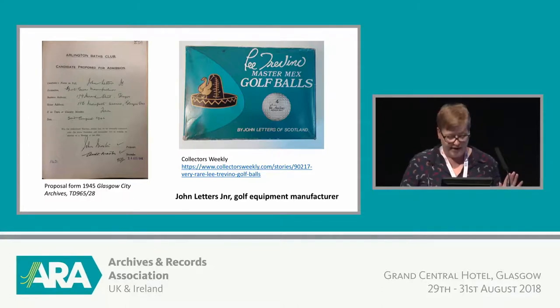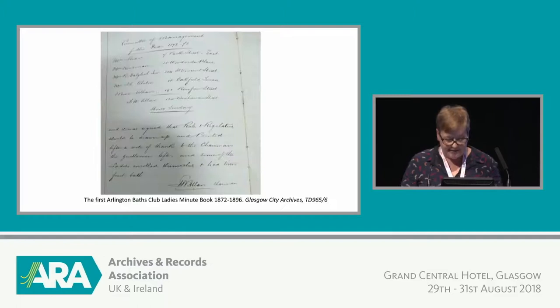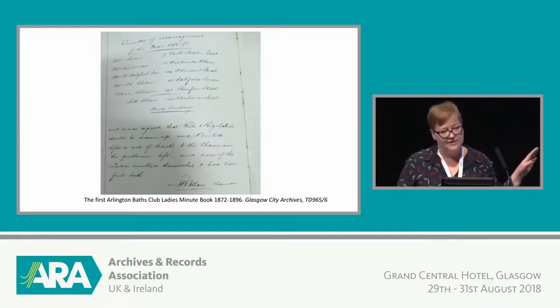You'll have spotted that they are all men. We did have women members — in 1872, just one year after the Baths opened, women were admitted. Female members had to be related to or staying in the household of a male member. There were 36 founding members of the ladies' section. They had much more restricted hours than the men — use of the Baths on Thursdays between 11 and 2 — and they paid 20 shillings annual fee, which included swimming lessons, because many women would not have had the opportunity to learn to swim. In the record of the first committee meeting it says: 'After a vote of thanks to the chairman, the gentlemen left, and some of the ladies enrolled themselves and had their first bath' — i.e. swim — which is really lovely.